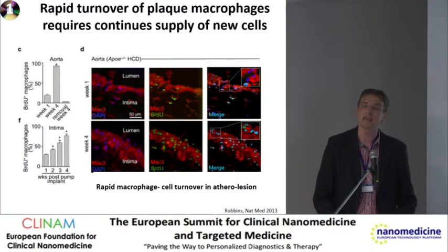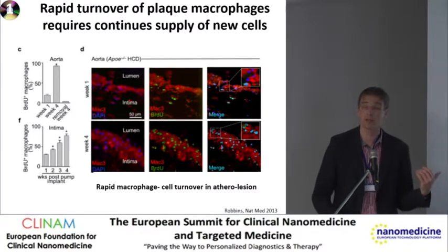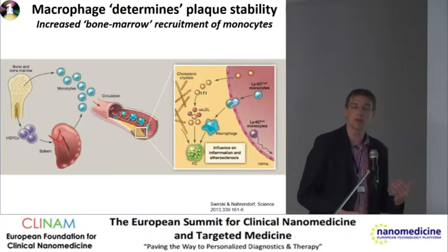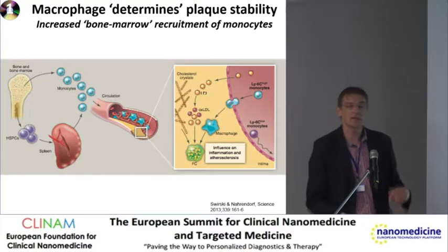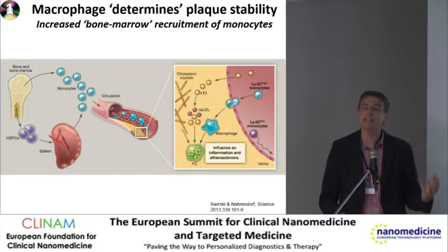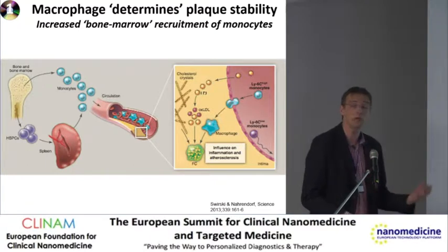That makes it interesting, because if there's a high turnover it implies it has to come from somewhere. So we cannot just focus on the monocyte macrophage making this foam cell — if the turnover is so high, you need a continuous source of new monocytes and new macrophages. So where does it come from?